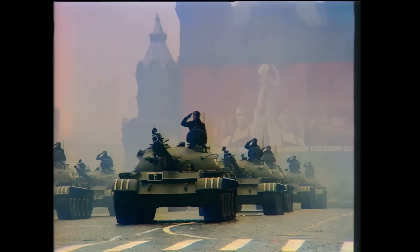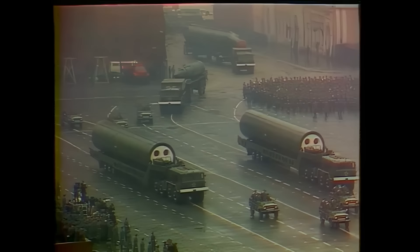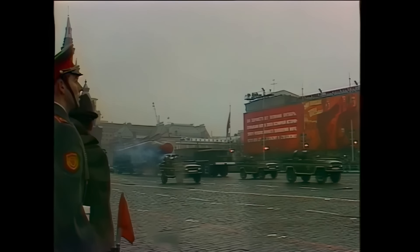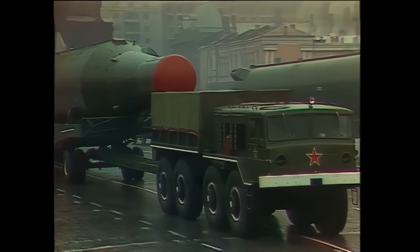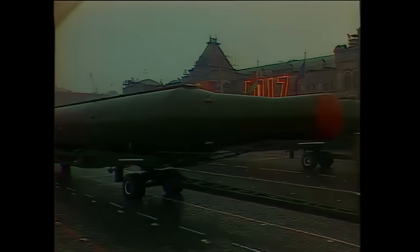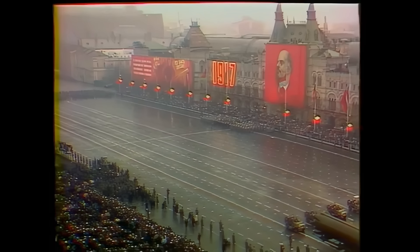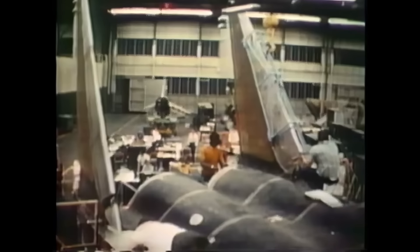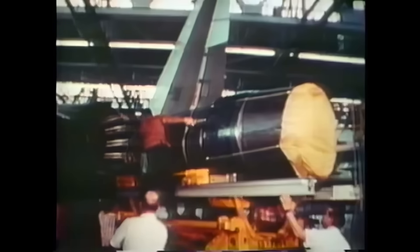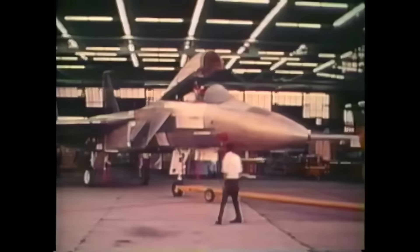Throughout the 1960s and 70s, the Soviets developed various missiles to attack at different altitude bands, making it impossible to fly under or over the missile threat — you had to confront it directly. One way to address this was to prioritize the suppression of enemy air defenses, specifically by destroying missile sites and their radars. By the 1970s, air superiority had again become a top priority, leading the US Air Force to commit to building the F-15 Eagle.